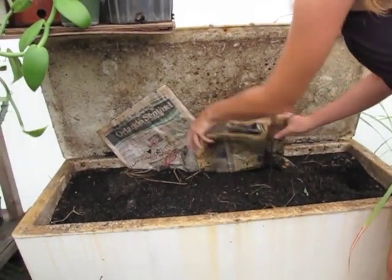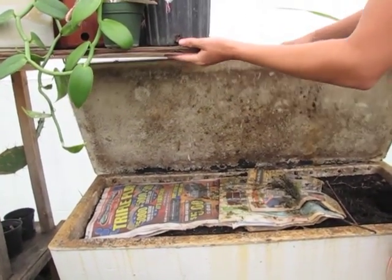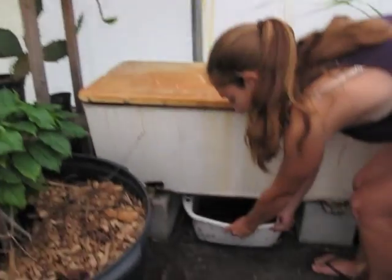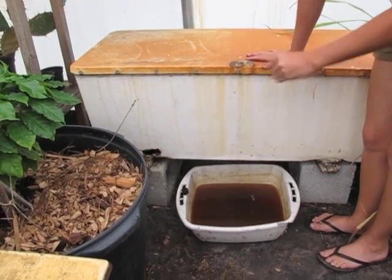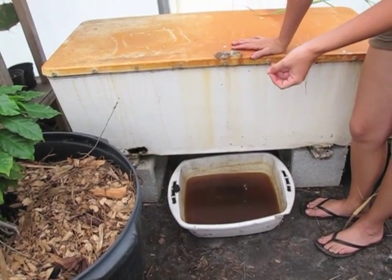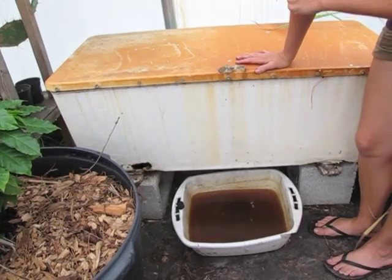We put a little newspaper on top — eventually they'll eat this too, but it helps keep the moisture in that the worms like. When we water it, the runoff at the bottom is what's called worm tea. Organic gardeners love worm tea because it's very nutritious, helps with a lot of different insect pests out on the farm, and it's a wonderful fertilizer that's very easy to produce and put on the plants.